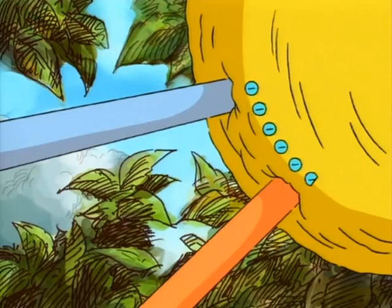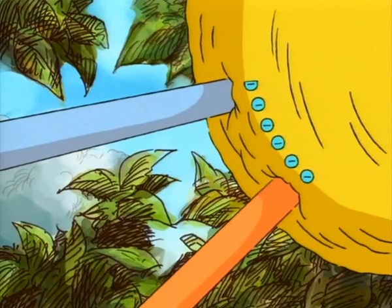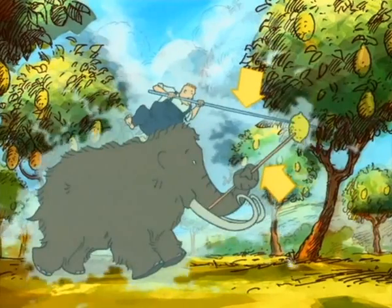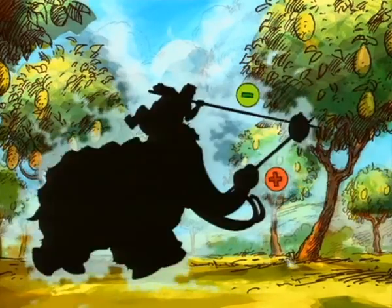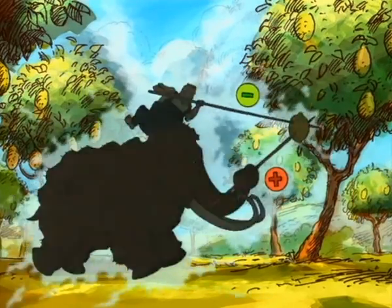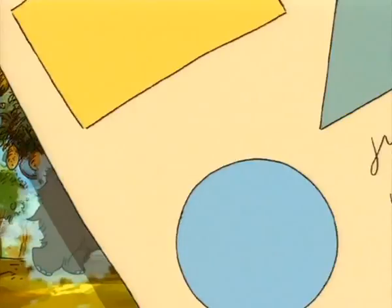Lemons contain acid, which reacts with zinc and copper, causing electrons in the copper to move through the lemon over to the zinc. When Troy and his mammoth stuck their lances through the same lemon, they made a battery, completed the electrical circuit, and got quite a shock.